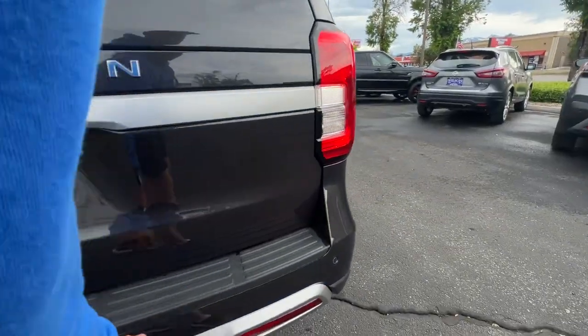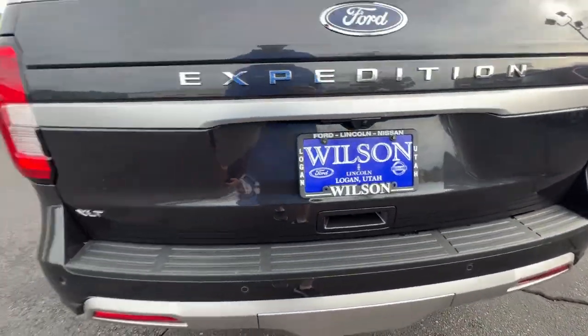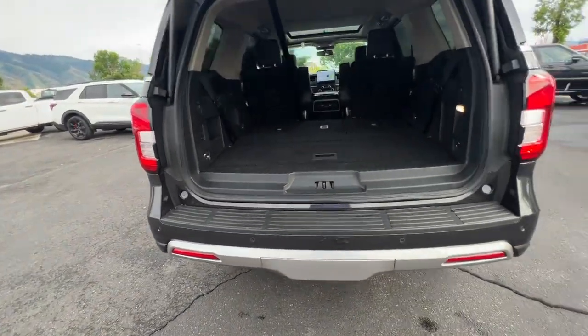On the backside you're going to have the four parking sensors here. Under here you'll have your tow hitch so you can tow stuff as well. It is an XLT like I said. Let's open this up and I will show you what it looks like here in the back.